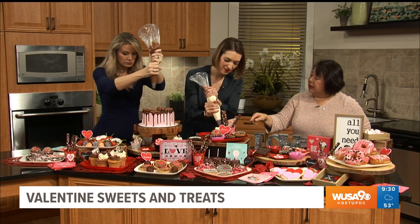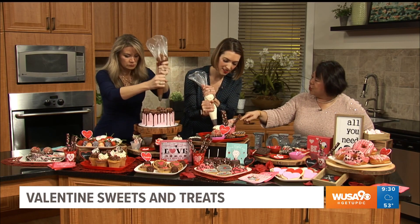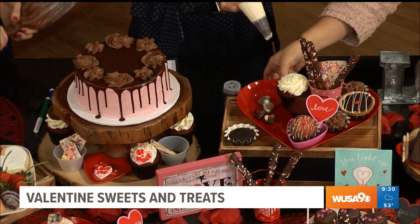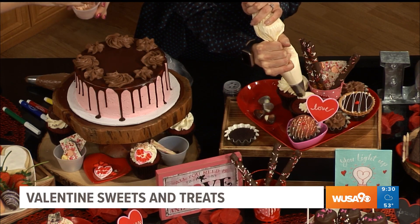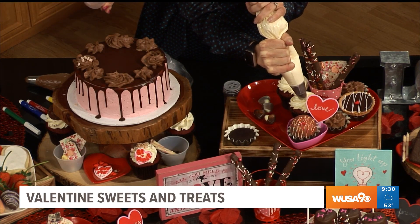As Kristen is doing the cake, we're going to create a Valentine's dessert platter right here. Oh, what a cute idea! And if we have time, we even have little boxes that you could do — a little dessert box for your friends and colleagues.